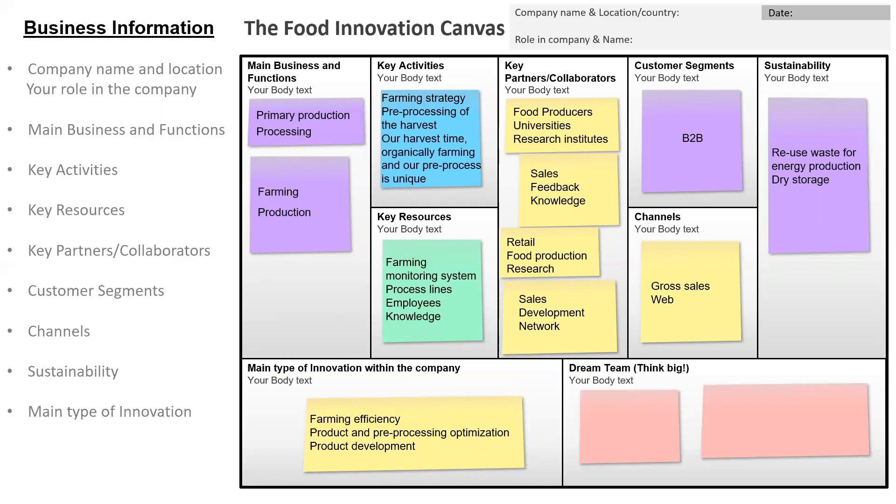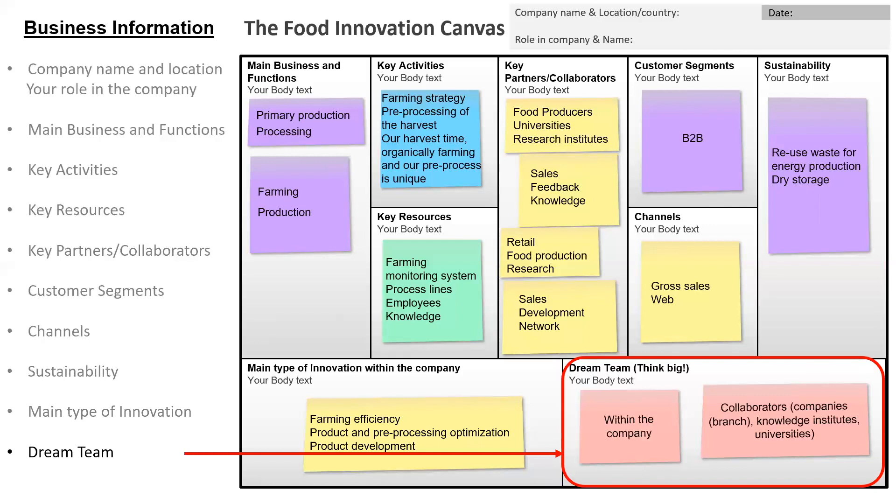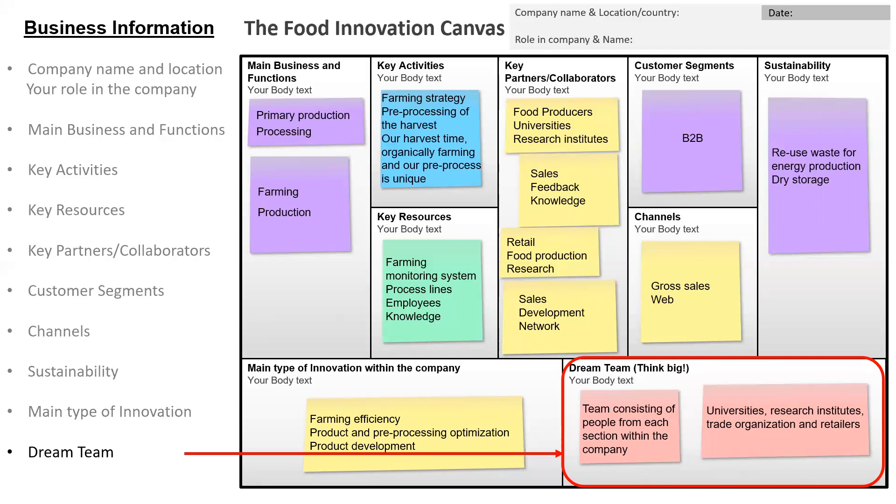In the last box of the first page, we want you to describe your dream team — think outside the box, as if you could choose whoever you want to collaborate with. The dream team for our example company within the company was a team consisting of people from each section within the company. The outside collaborators should be universities, research institutes, trade organizations and retailers. Thank you for listening to this first page. I will soon come back, guiding you through how to fill in the second page of the Food Innovation Canvas.